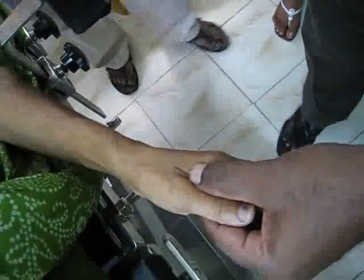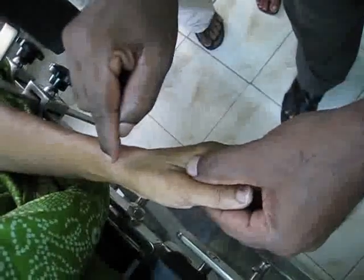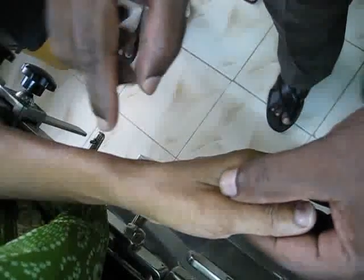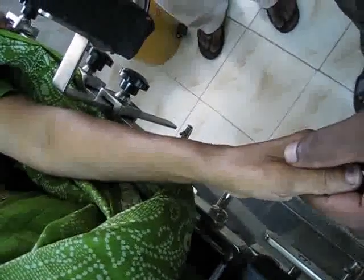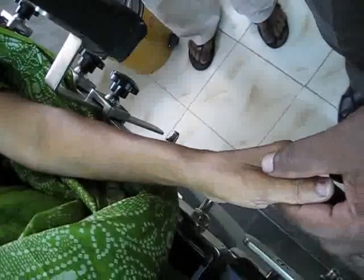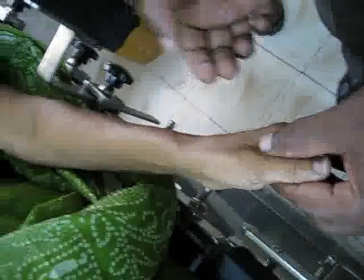First of all, cleaned well with the spirit. And this is the area of maximum tenderness. Irrespective of the pathology or whatever is concerned, you have to palpate the tender point and identify the maximum tender point. That's the most important as far as Agni Karma is concerned.